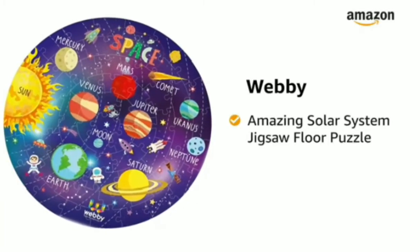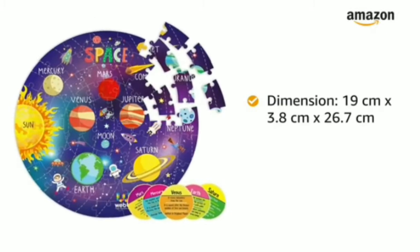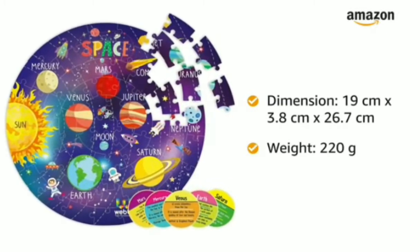Webby Amazing Solar System Jigsaw Flow Puzzle for children age 5 years and above. The dimensions of this play toy are 19 cm x 3.8 cm x 26.7 cm and it weighs 220 grams.